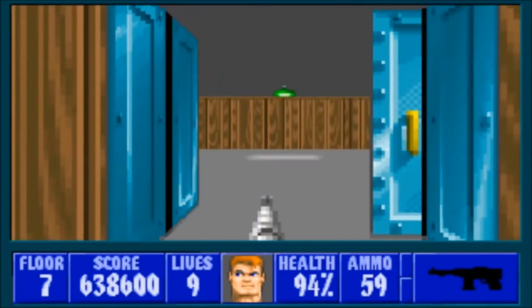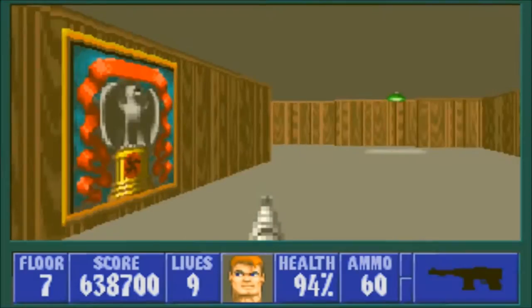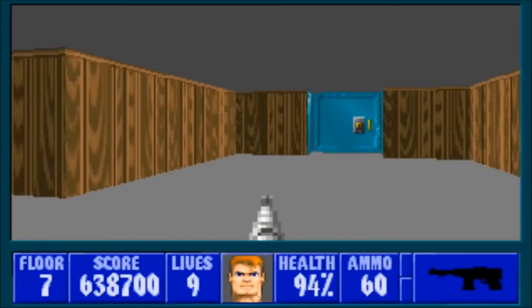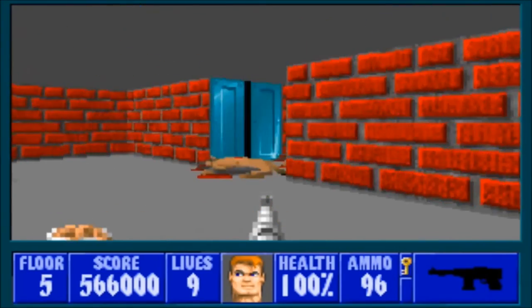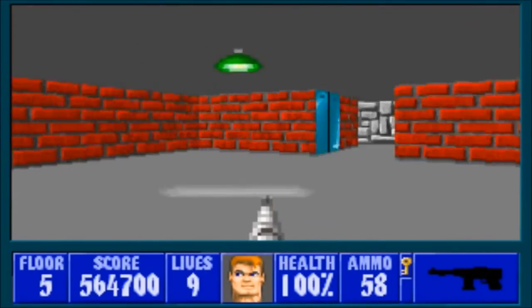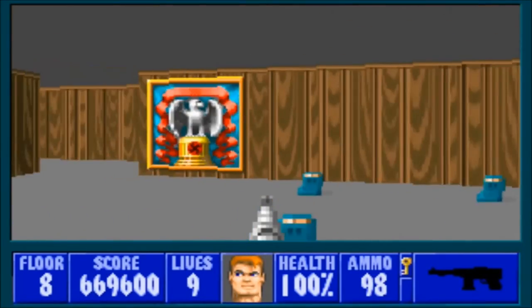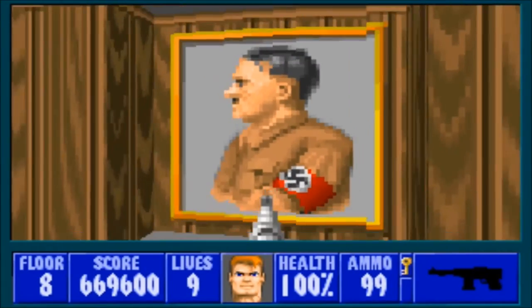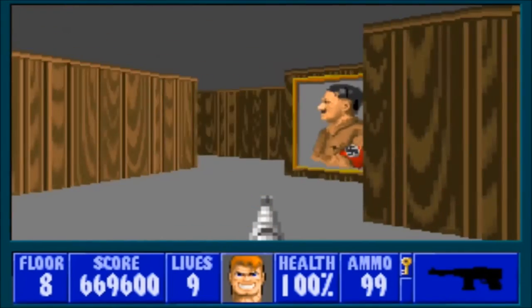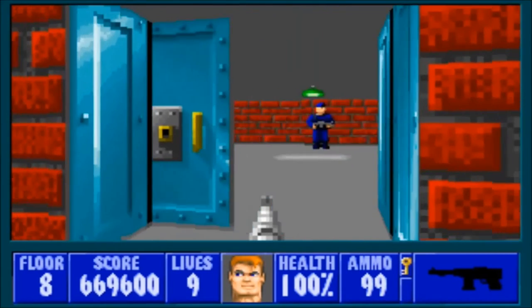Fortunately, there are some pickups that can give you back some health. You have blood puddles, which restore 1 point of health but only work if you're under 11 points of health — they can only be used when you're inches away from death. Dog food restores 4 points of health and can only be found where dogs are present. Plates of food restore 10 points of health and are pretty common. Finally, you have medkits, which restore 25 points of health. The medkits are kind of hard to come by, and most of the time they're hidden, but if you're playing on a higher difficulty, it's imperative that you look high and low for them.